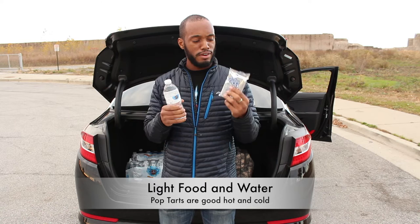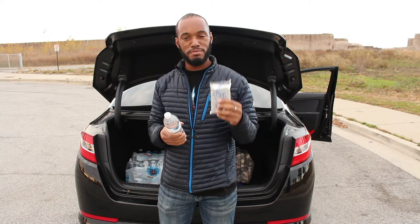Traffic might be long and the roads might be even longer, so it's always good to have food and water on you at all times. I eat Pop-Tarts on the road sometimes — it gives me energy, keeps me awake and active. Water keeps me hydrated because you can't get dehydrated.